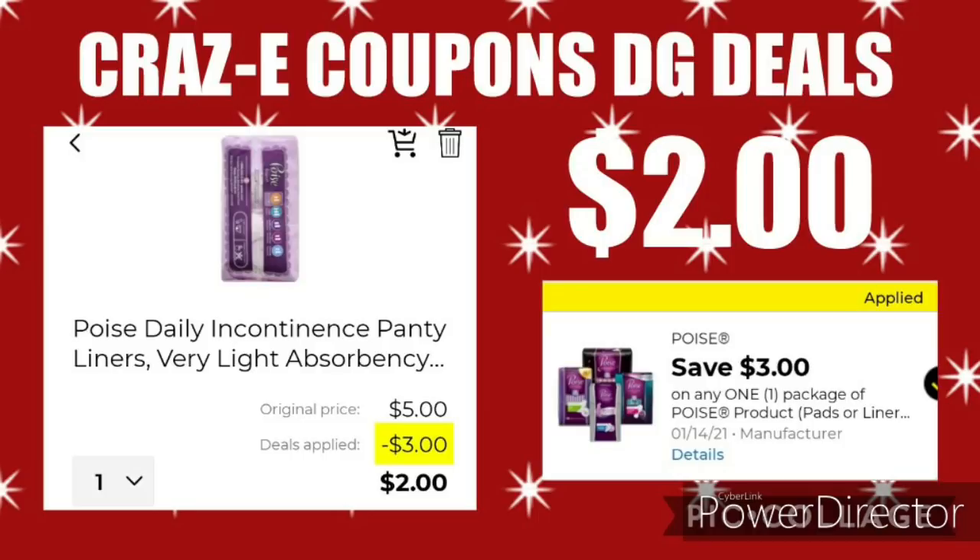On this next deal, not all accounts receive this $3 off 1 Poise product coupon. But if you have it, this is working on the ones priced at $5. After the coupon comes off, that'll leave you paying just $2.